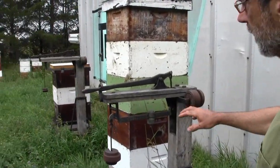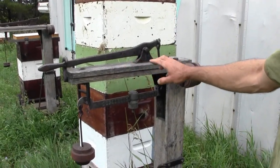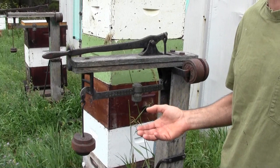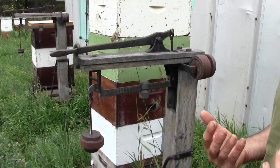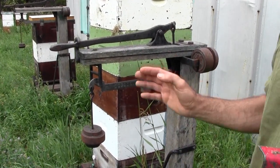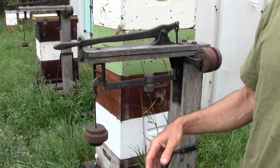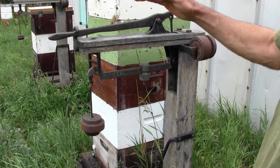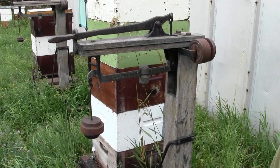This is a hive that I put on a scale. Every night I check the weight — it tells me a general idea of how much nectar is coming in daily. Overnight they'll evaporate the water so the weight goes back down. Then another day comes and they start bringing in more nectar. So it goes up and down, and hopefully it keeps on climbing.